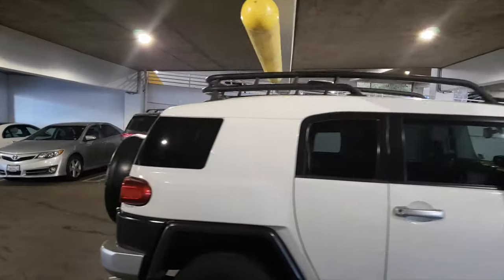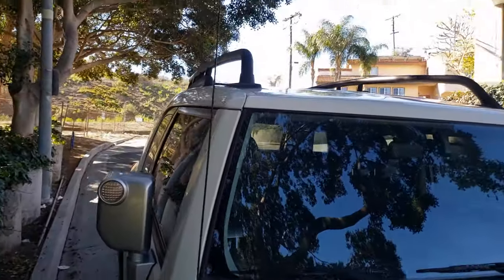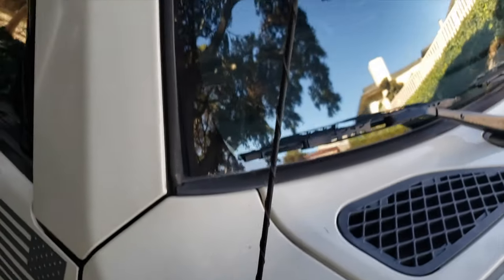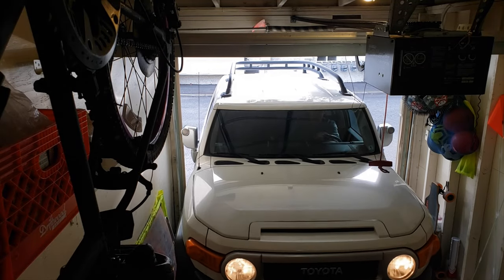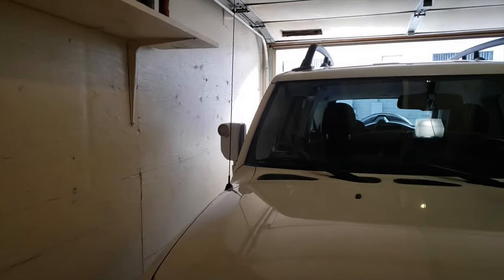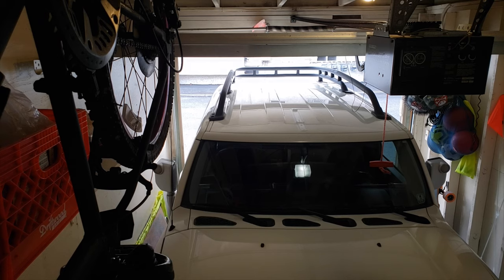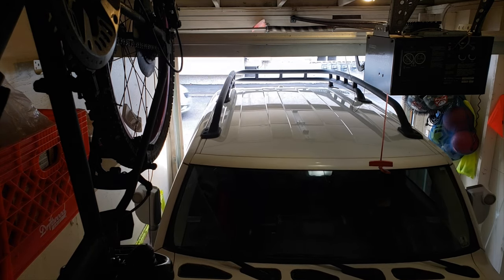That in itself is a good enough reason for me to keep the stock antenna on. Now I have kind of a love-and-hate relationship with my FJ Cruiser antenna because it is useful, however it does get in the way when I try to park in my garage. I have a shelf on the right side of the garage that the antenna catches on sometimes.